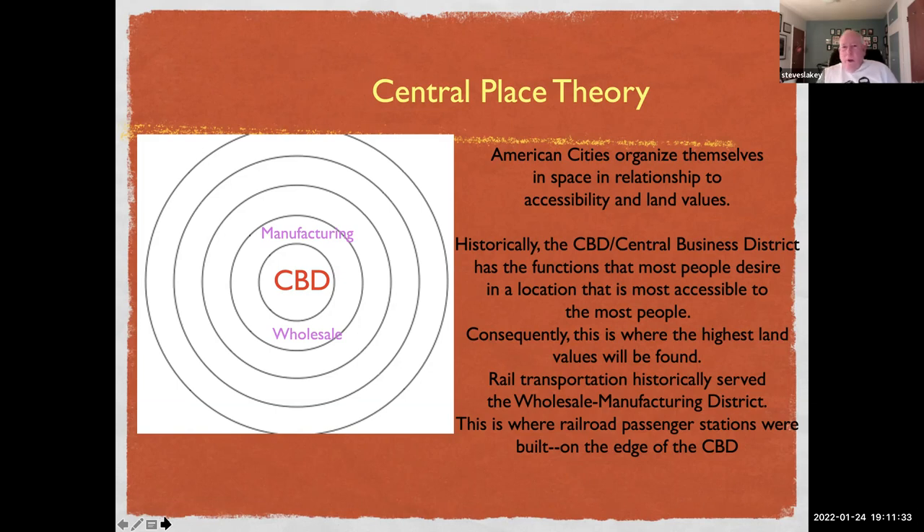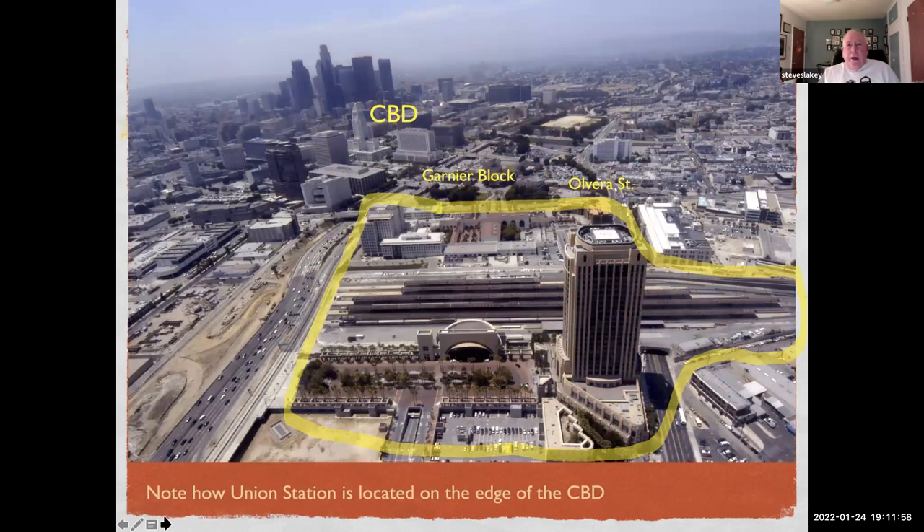In Los Angeles up through approximately 1950, the most accessible point — the peak value intersection — was Seventh and Broadway, which happened to be the location of Bullock's department store, the State Theater, and other high-volume activities. Rail transportation historically served the wholesale and manufacturing district adjacent to the CBD, and this is where railroad passenger stations were built — on the edge of the CBD. The CBD tends to be fairly tall; the wholesale district tends to be low, one to two stories generally. That's where the railroads served and where the stations were built.